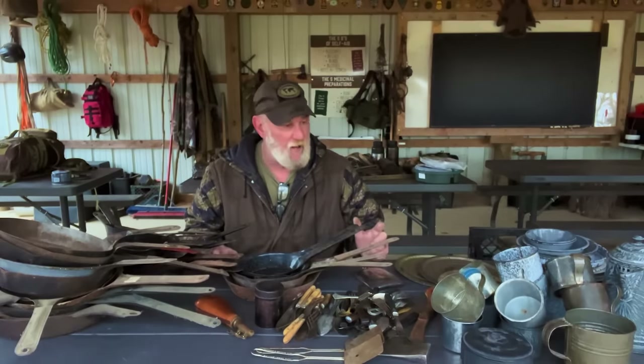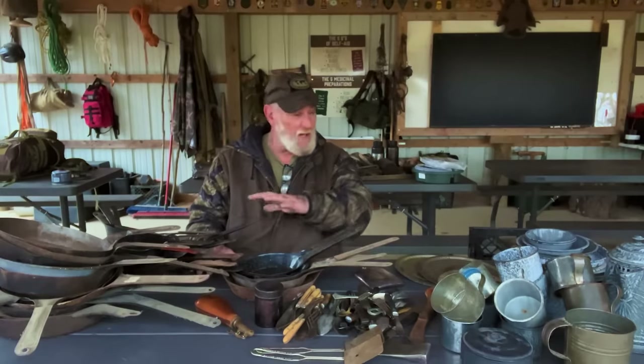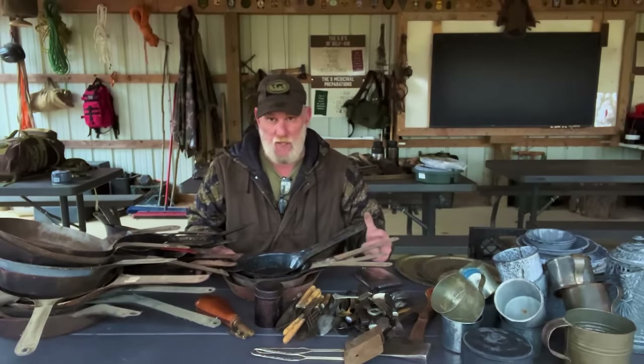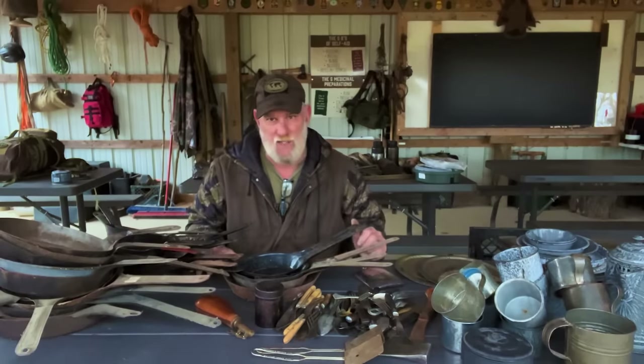I have a ton of inventory to put on it and it's time to get it done because it's taking up room in my sheds. We're going to get all this stuff up on the site this weekend at fair prices, considering what I have to go through to get it — the gas, the mileage, the driving, the walking around, the picking, some of the cleanup, and things like that. I will kind of grade this stuff on my Etsy site for you.